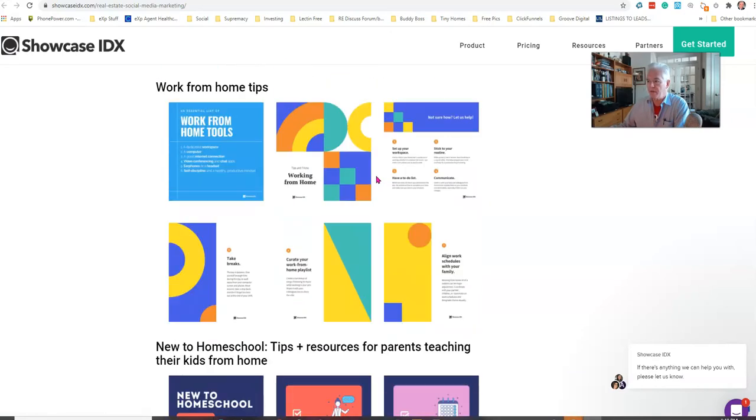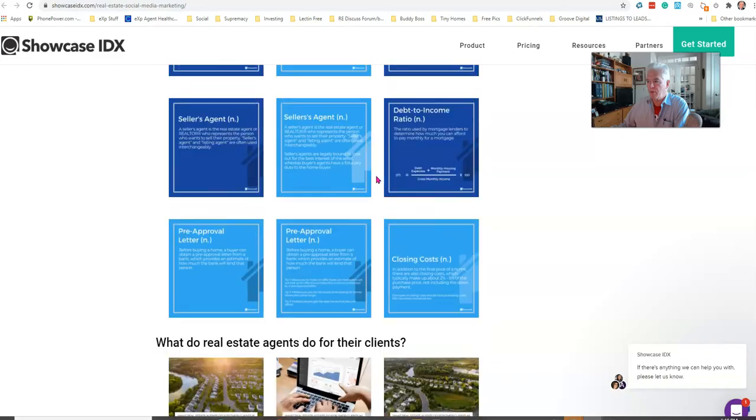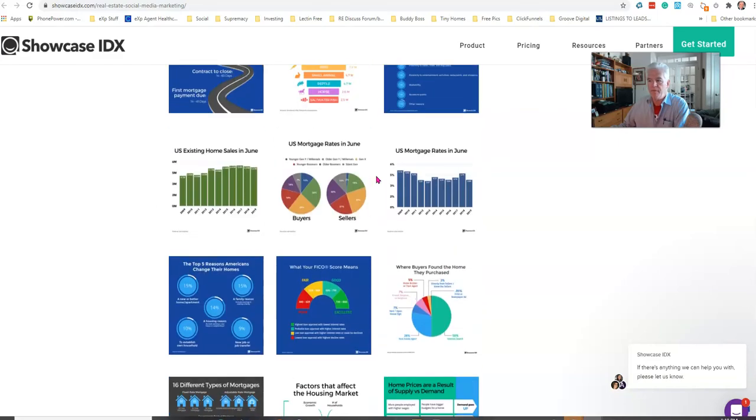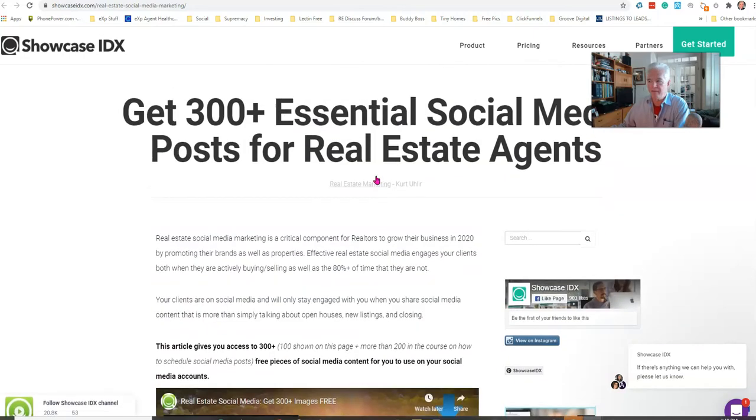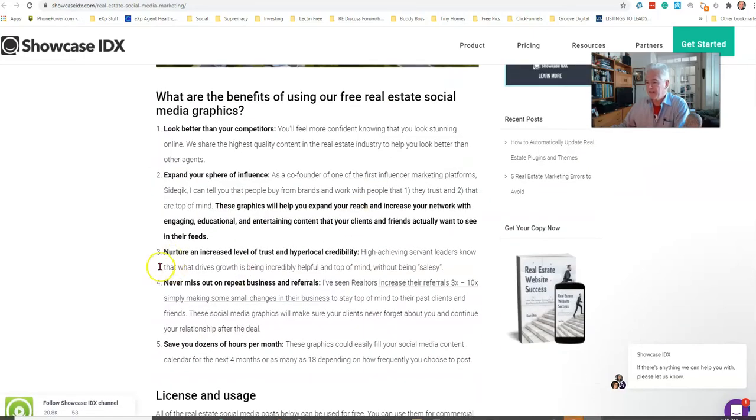This is an example of what you have available for free from our wholly owned subsidiary of eXp World Holdings — Showcase IDX. So use them, enjoy, and have a great day!